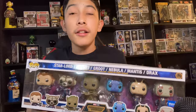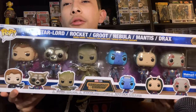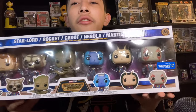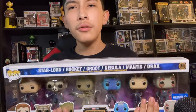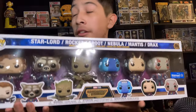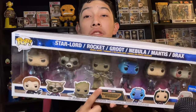Just look at this beauty — all the Guardians of the Galaxy here, except for Gamora since she died. We've got Star-Lord, Rocket, Mantis, Drax, and Nebula. The only one that's different is Groot, because he has a whole bunch of arms with guns from that one scene.